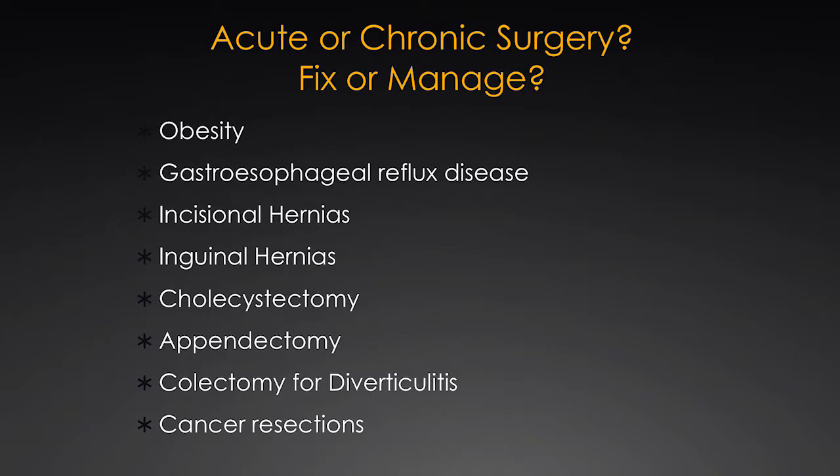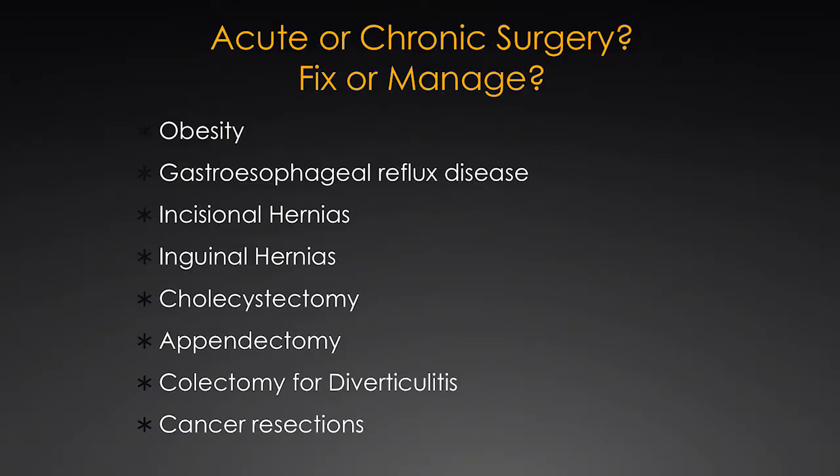When I got into bariatric surgery, I wanted to do it because of the technical aspects — I wanted to fix people. Then I realized that you don't fix obesity and you don't necessarily cure the disease of weight with surgery. What you do is help people get a tool to help them manage their disease better. That also applies to diabetes and to a lot of other things we do surgically, including reflux and even hernias. As we've evaluated our practice, we slowly realize that with obesity and diabetes, we're performing chronic care and we're going to have to continue to follow the patient.